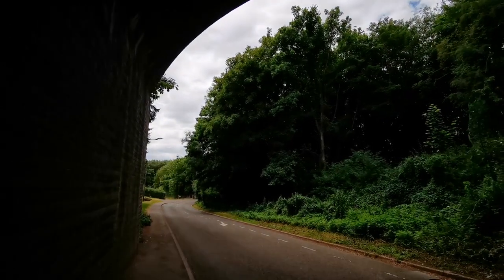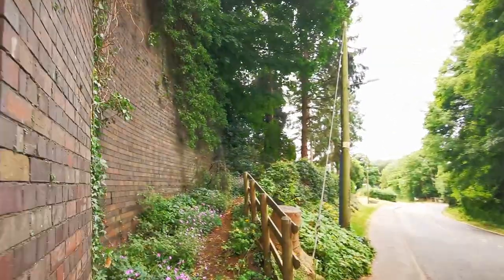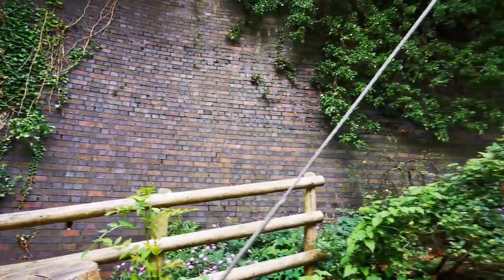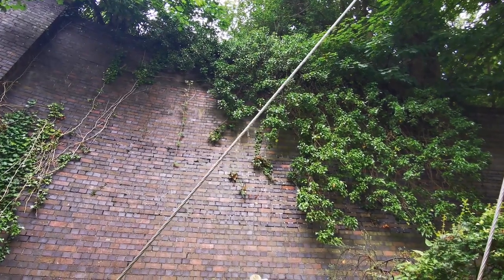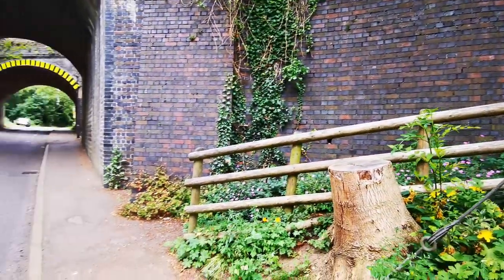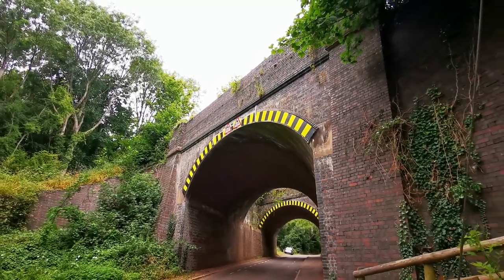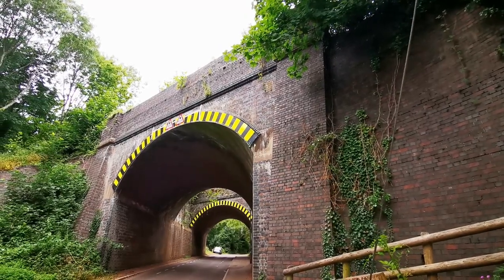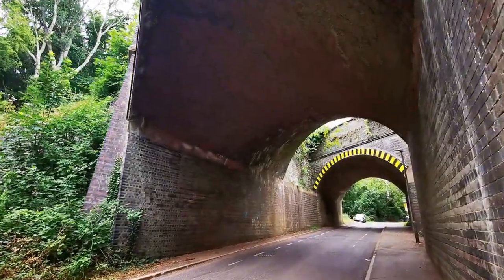Coming out here, we turn round and we can see the actual station — look at that. We've got the blue brick that we see now. These walls are absolutely enormous — it must be 40 or 50 feet up. You can see the bridge there, and look at that absolutely massive bridge that went on either side of the station, forming the station. We'll have a look around and see if we can get up there.